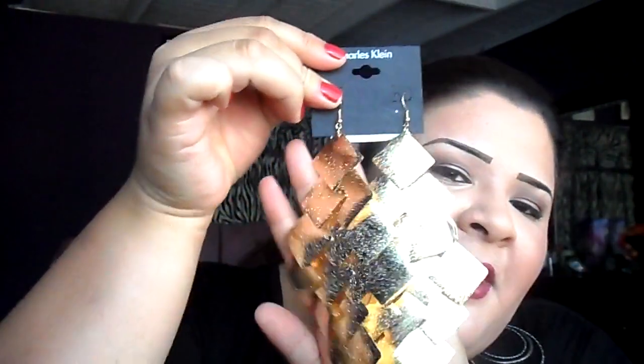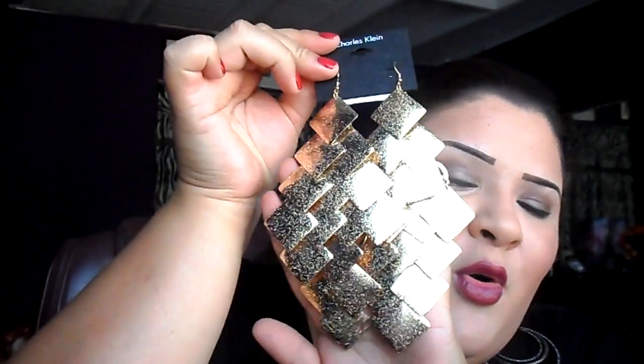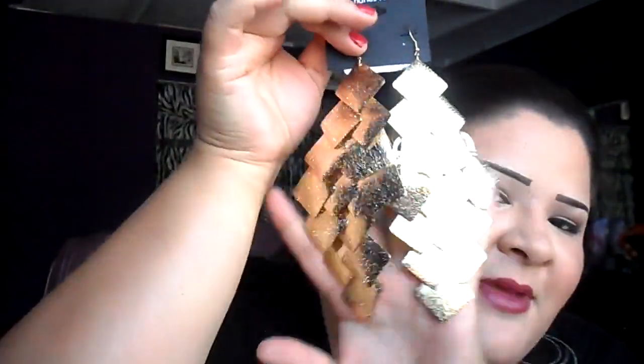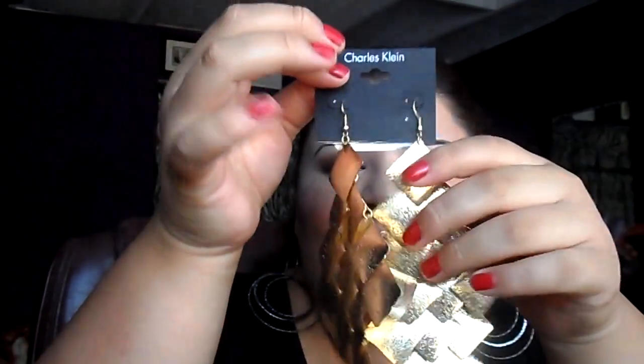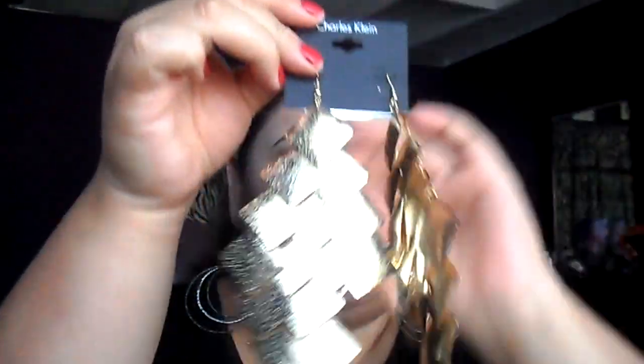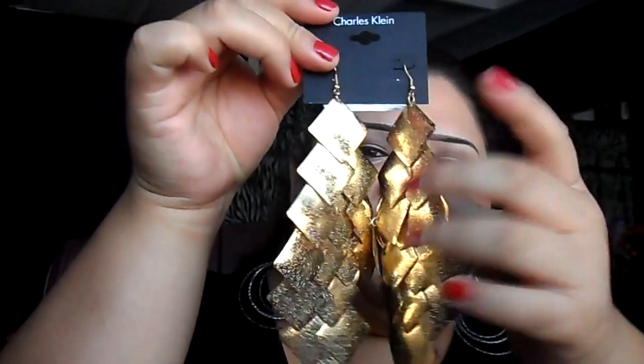Last but not least, my uncle's girlfriend got me the cutest pair of earrings — these were a gift from her. They're just so big and so me. I freaking love them. They're ginormous. They were super inexpensive at Burlington — only $3.99, which is such a steal. They don't feel cheap or anything, but they do make a lot of noise.